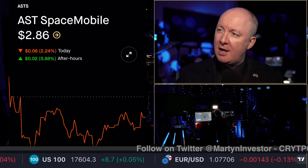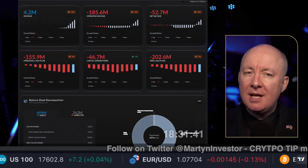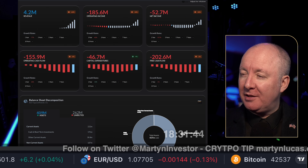Time for another stock review. This time we are talking ASTS Space Mobile. Interesting one.